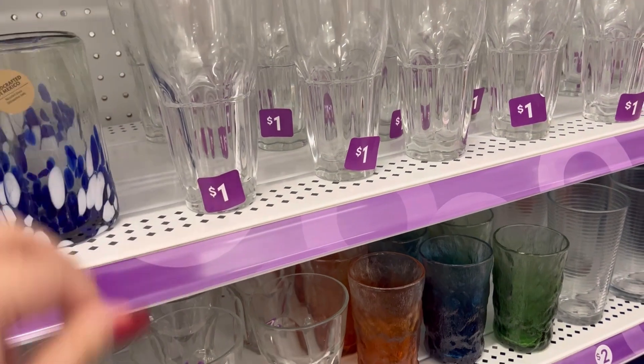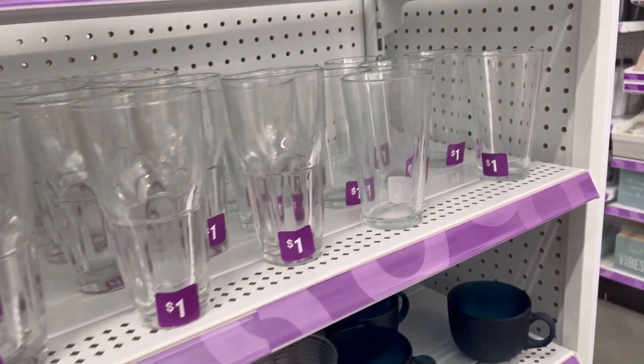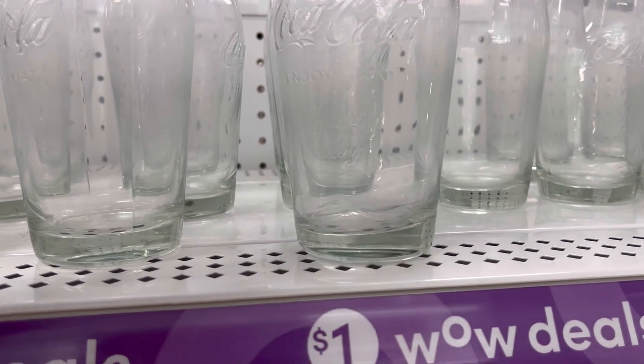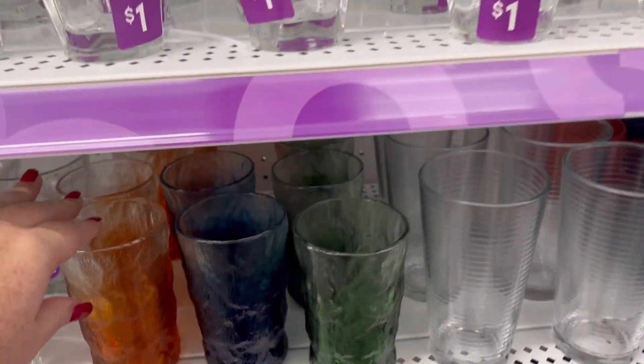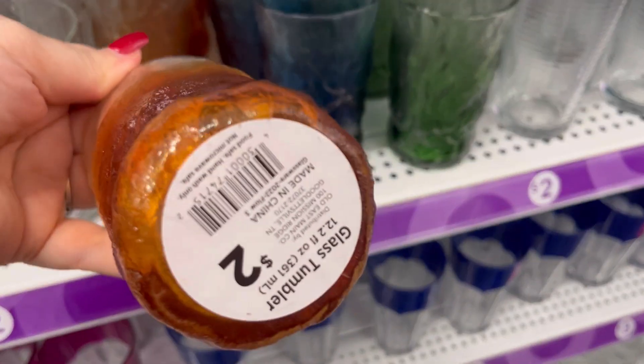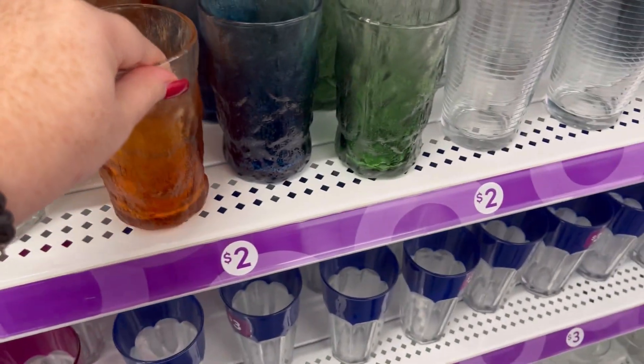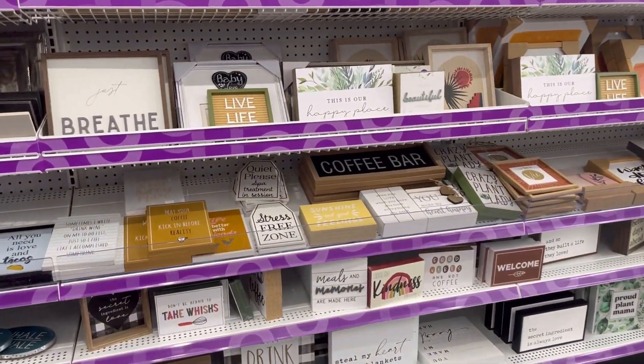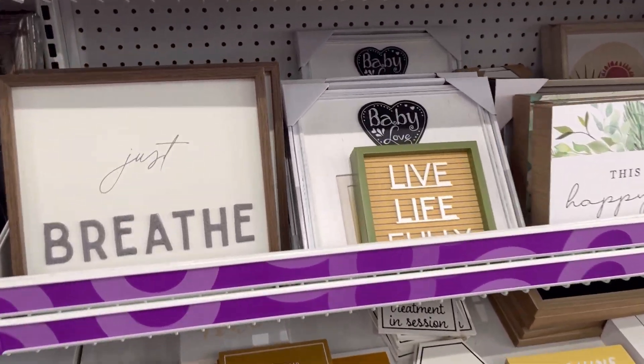And then they had a ton for $1 — this is cheaper than Dollar Tree. I really like this — kind of like an old school Coca-Cola glass. They also have some colored ones that were kind of frosted too. Kind of had a cool vibe to it.